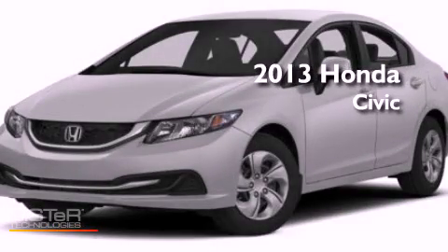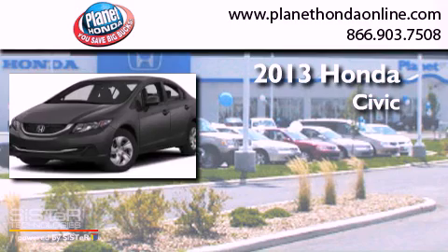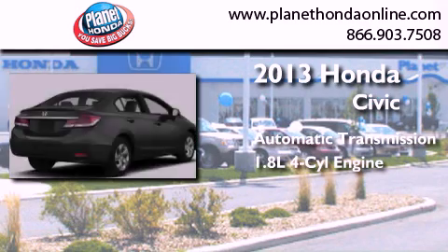This is a brand new 2013 Honda Civic. This car has an automatic transmission and an inline four-cylinder engine.